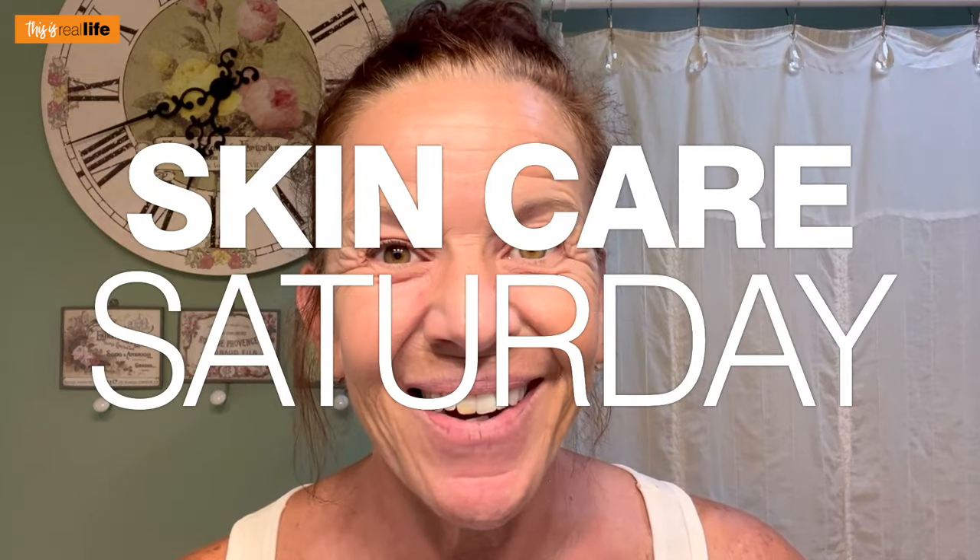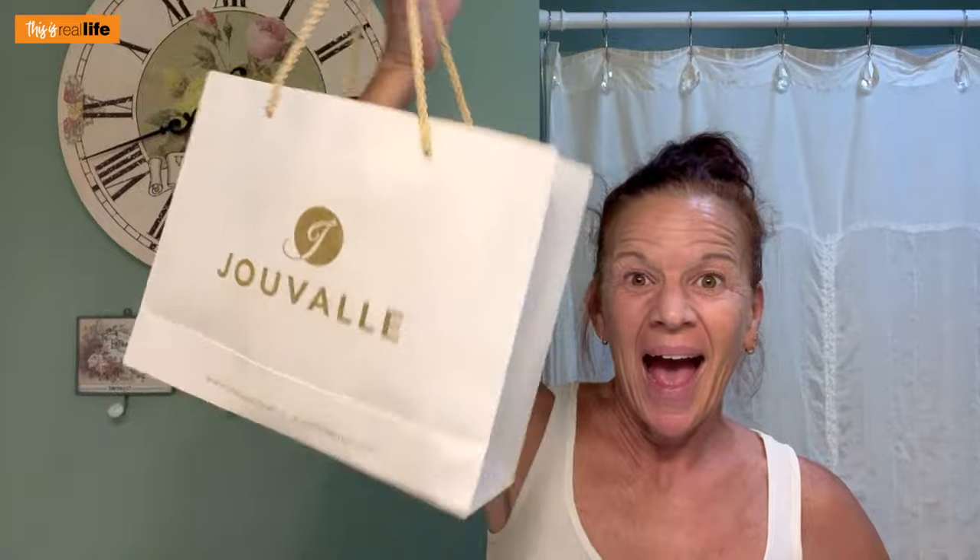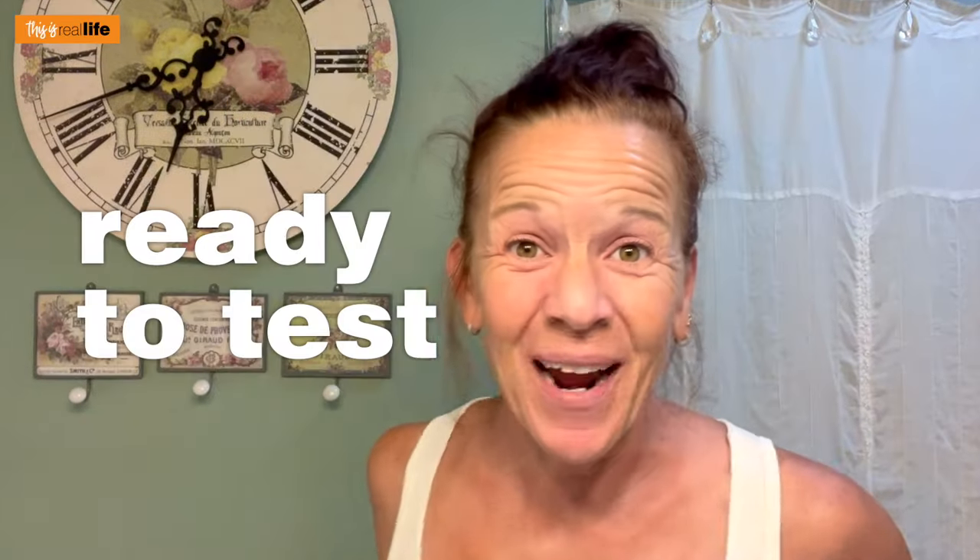Hello everyone and welcome back to This Is Real Life. I'm your host Sheri and on today's Skincare Saturday, I'm hoping we have a good one because I've got a bag of treats ready to test.